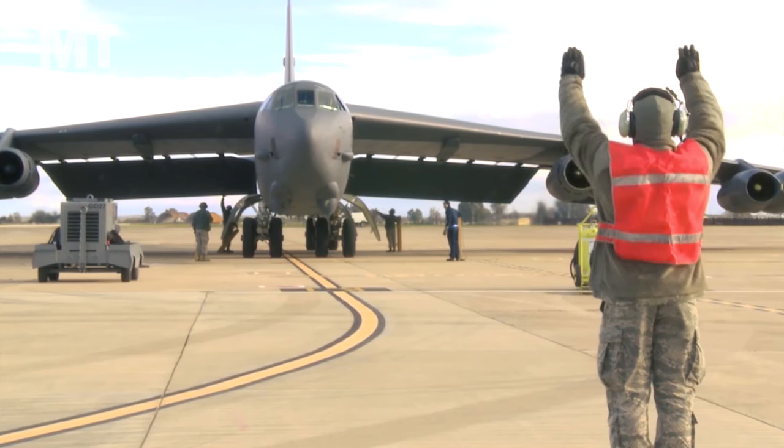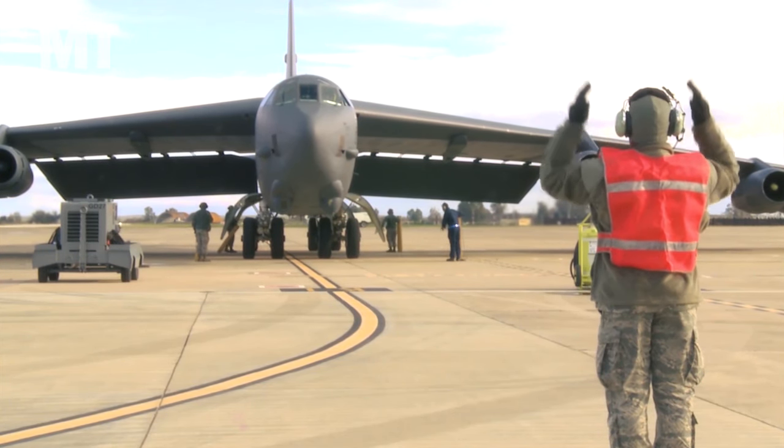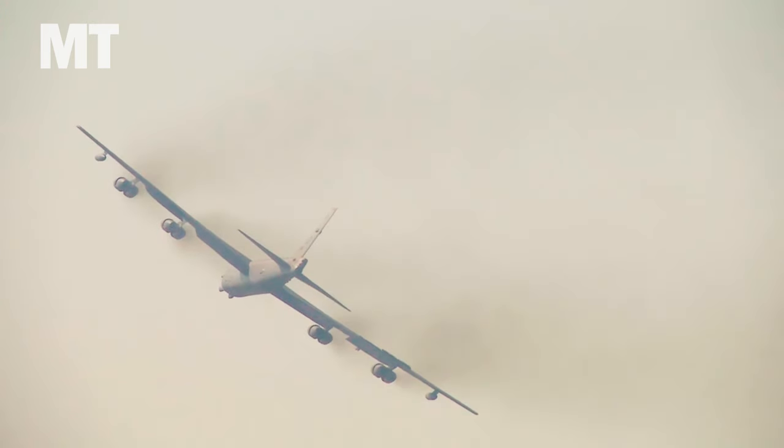On the way are new engines, avionics, radar, weapons, displays, and more — all the way to new wheels and brakes. So how is the Air Force planning to keep a 100-year-old bomber flying and ready to fight? I recently visited Barksdale Air Force Base in Louisiana to find out. For Military Times and Defense News, I'm Stephen Losey, and this is What's New with the B-52.